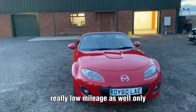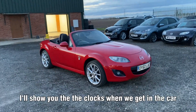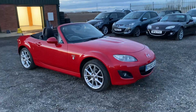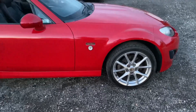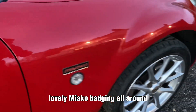Really low mileage as well — only around 34,000 or something. I'll show you the clock when we get in the car. But it is stunning — what a great car to look at. It looks lovely. Miyako badging all around.